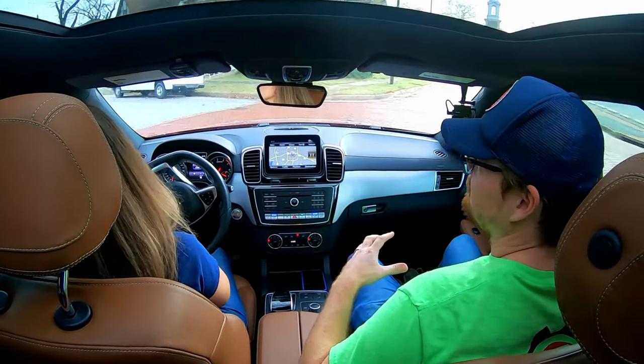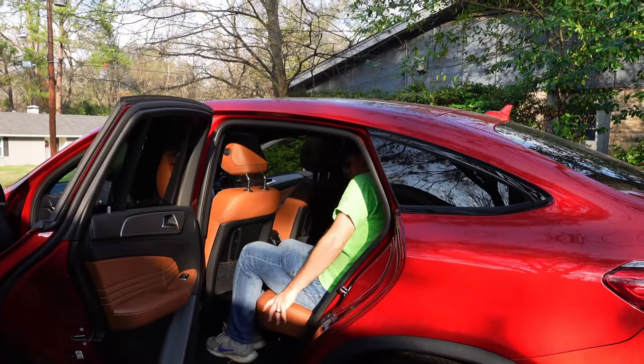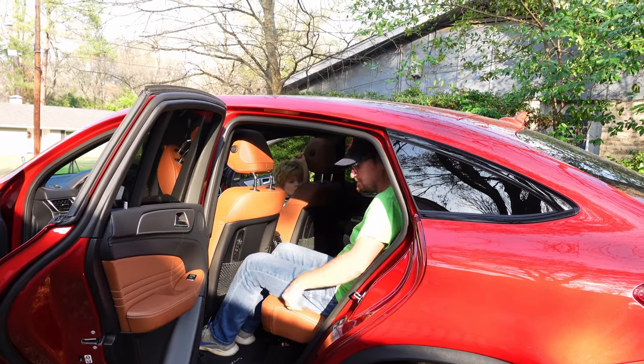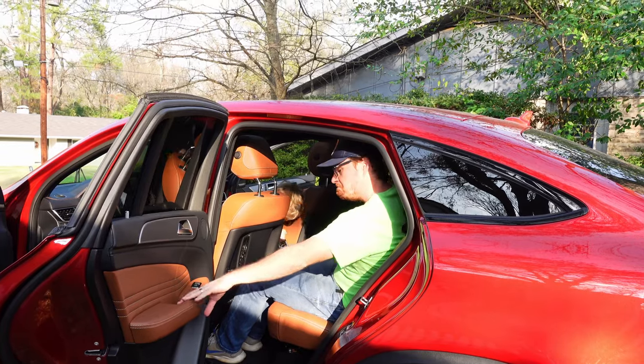I do believe, for our size family — the three of us — this size class is really where we need to be next. It does have more room; it's probably where we should have already been, with all the kid gear and baby gear and everything that goes with children. Plus, the back seat is usable for adults — we can actually get two in there with a child seat, whereas in our compact SUV, not so much. This is just a more friendly size for our life stage right now.